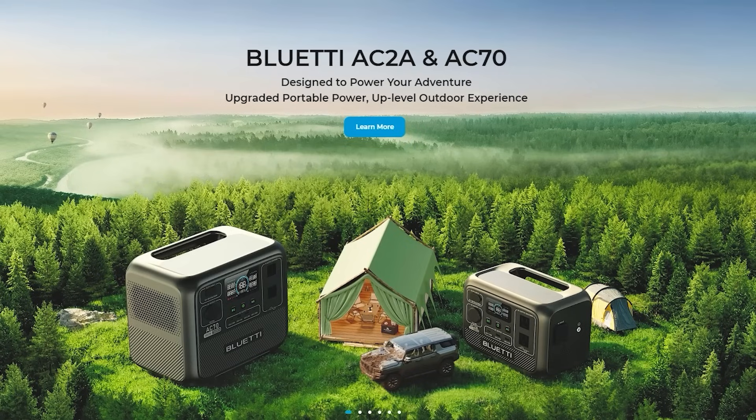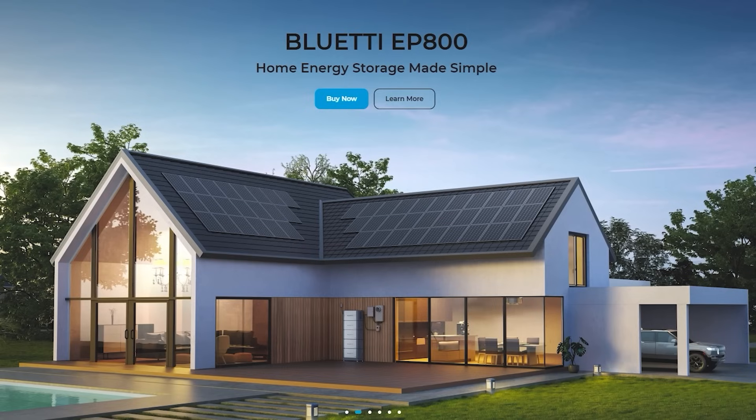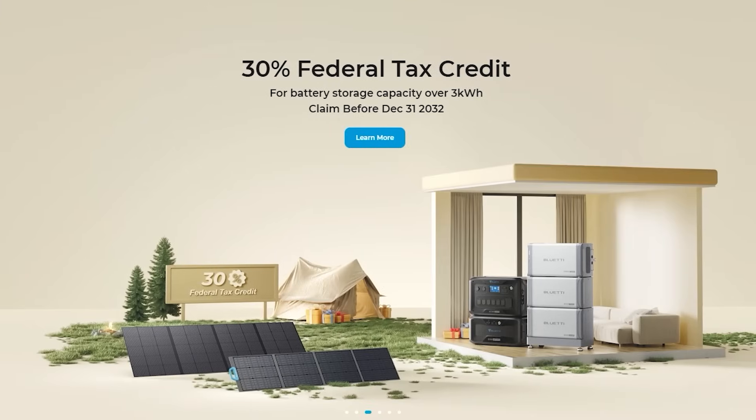Bluetti is the first company we're looking at — this is one of the big ones and one of the biggest of the big ones. These guys are definitely a preferred choice. They make power stations and also solar panels. They're really efficient and eco-friendly devices. They use lithium iron phosphate batteries that can be used and recharged thousands of times and maintain 80% effectiveness.